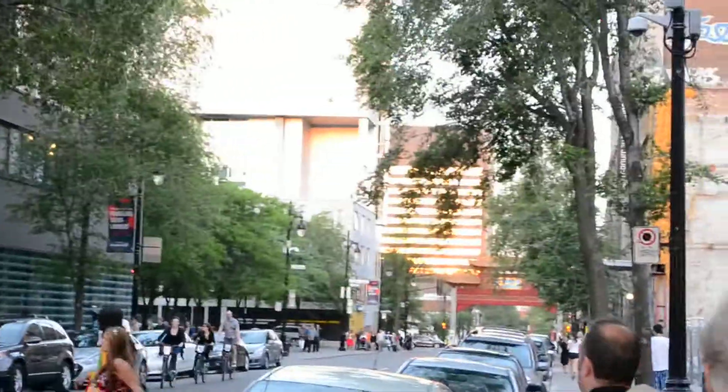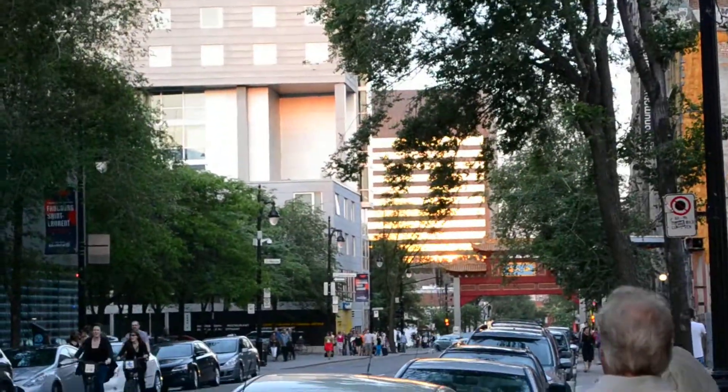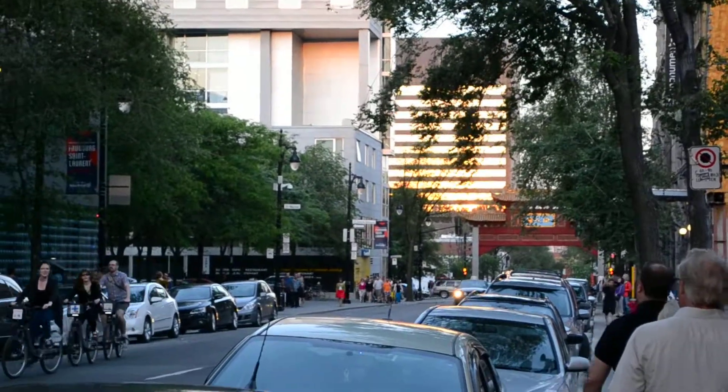Look at that sun setting, reflecting on the courthouse building. That's beautiful. Never looks as good in the camera. But anyway, bye.